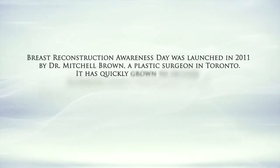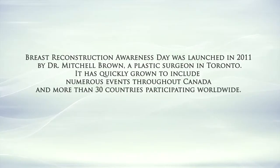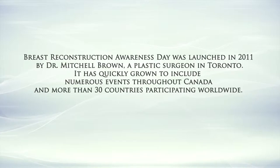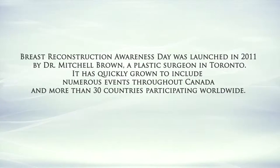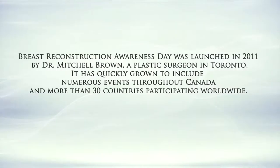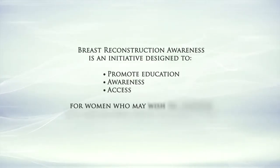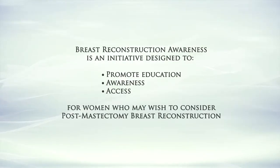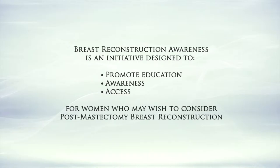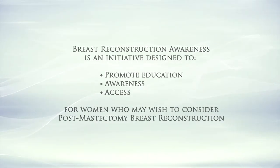Breast Reconstruction Awareness Day was launched in 2011 by Dr. Mitchell Brown, a plastic surgeon in Toronto. It has quickly grown to include numerous events throughout Canada and more than 30 countries participating worldwide. Breast Reconstruction Awareness is an initiative designed to promote education, awareness, and access for women who may wish to consider post-mastectomy breast reconstruction.